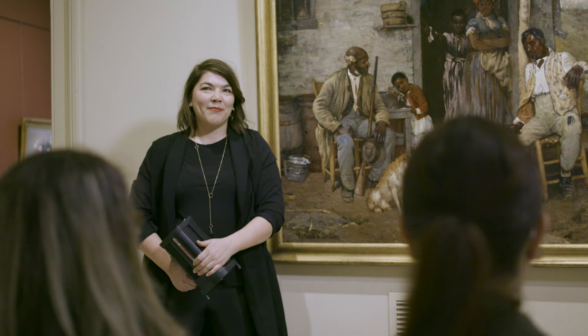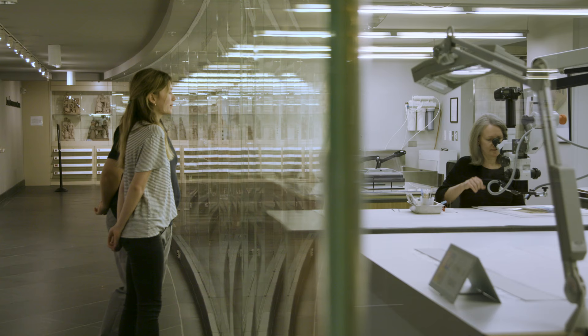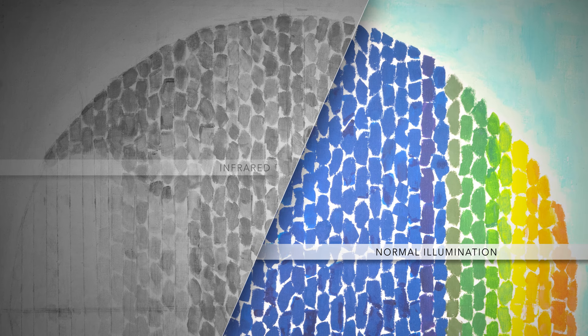One of the critical missions of the Lunder Conservation Center is our outreach and advocacy with the public, raising awareness to the importance of caring for cultural heritage. Our public gets to walk down the corridors of our center, look through the glass walls, and observe the conservators working.